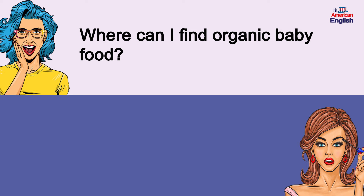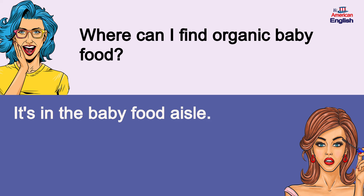Where can I find organic baby food? It's in the baby food aisle. Where can I find organic baby food? It's in the baby food aisle.